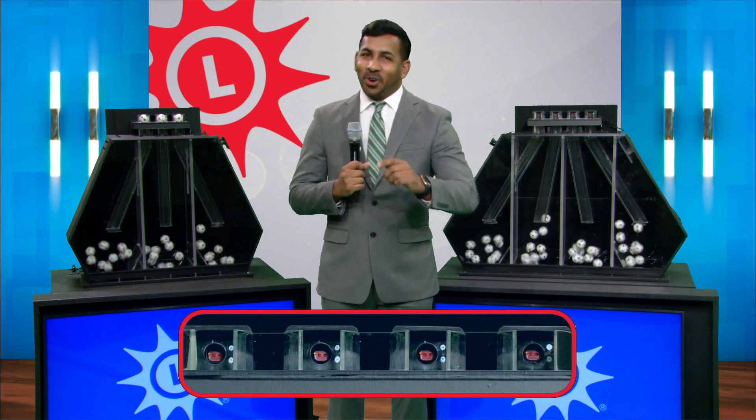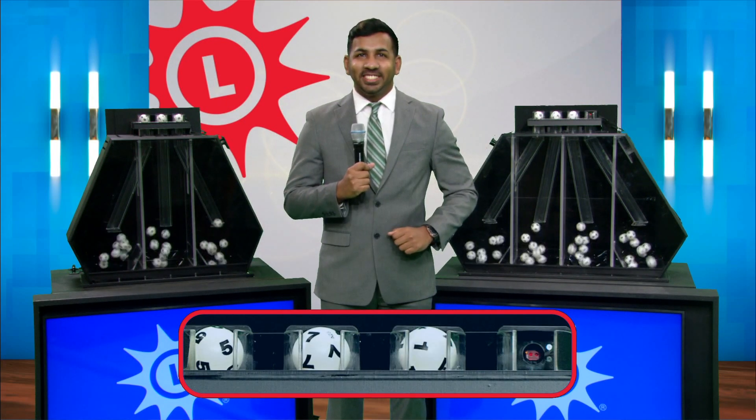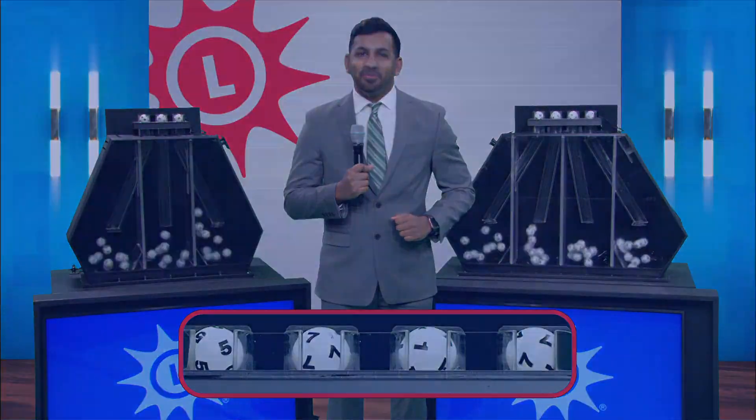The balls are mixed, and your numbers are five, seven, one, and seven. And now, your Maryland Lottery midday recap.